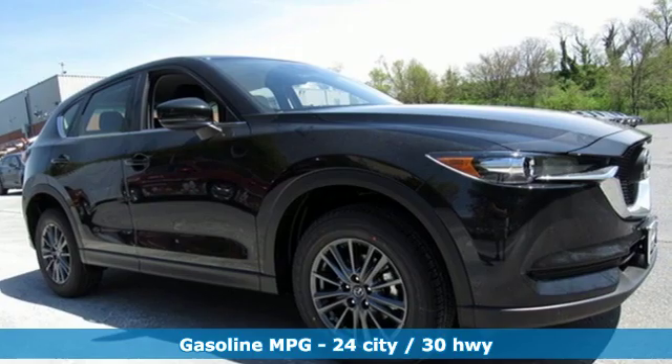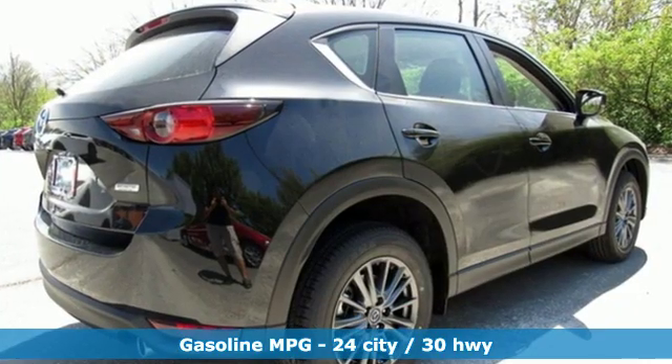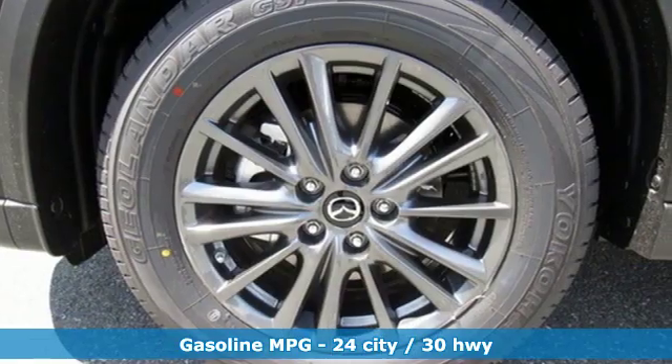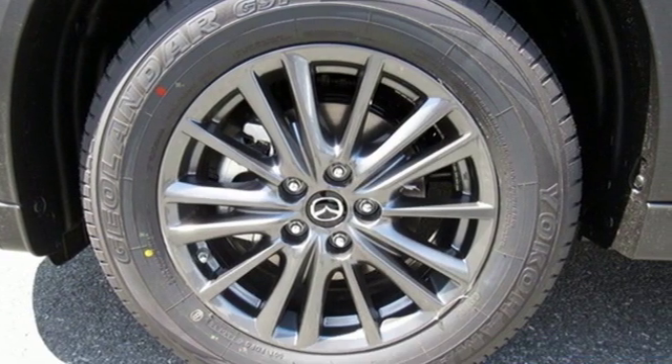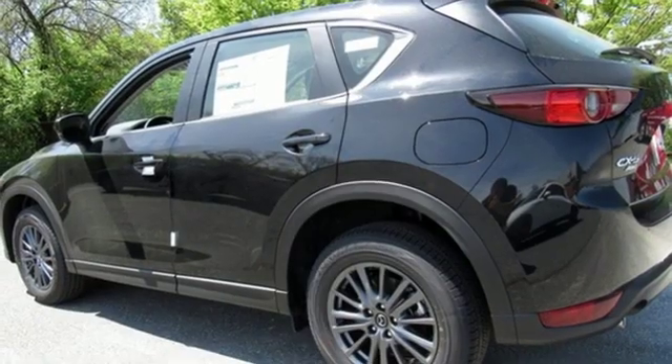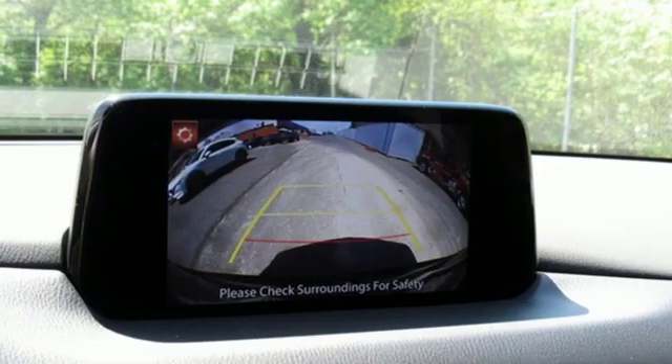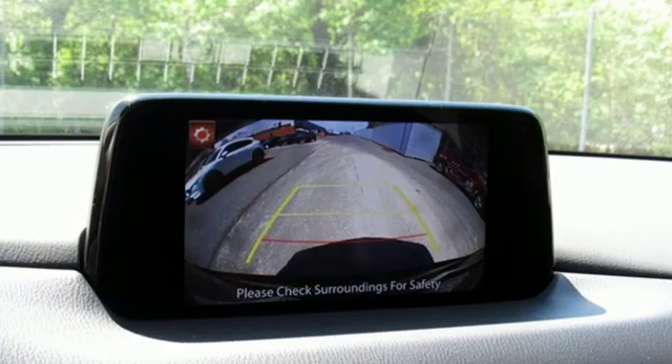Inline 4-cylinder engine, manual tilting steering column, streaming audio, manual telescoping steering column, wireless phone connectivity, external memory control, aluminum wheels, push button start, and LED low and high beam headlights. Take it for a test drive today.